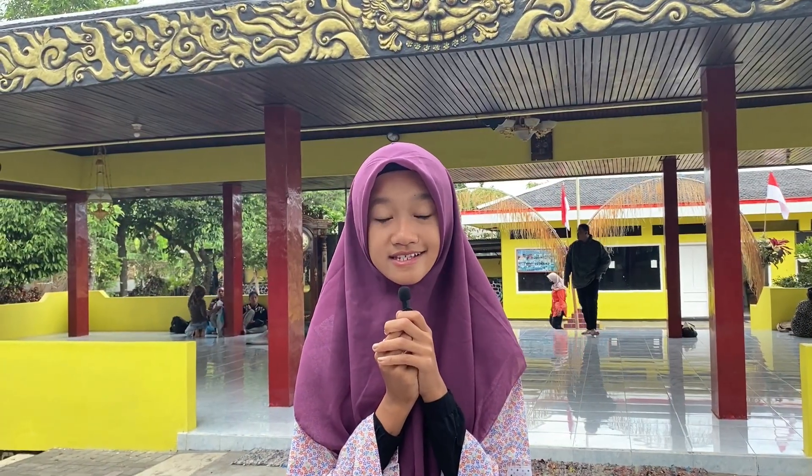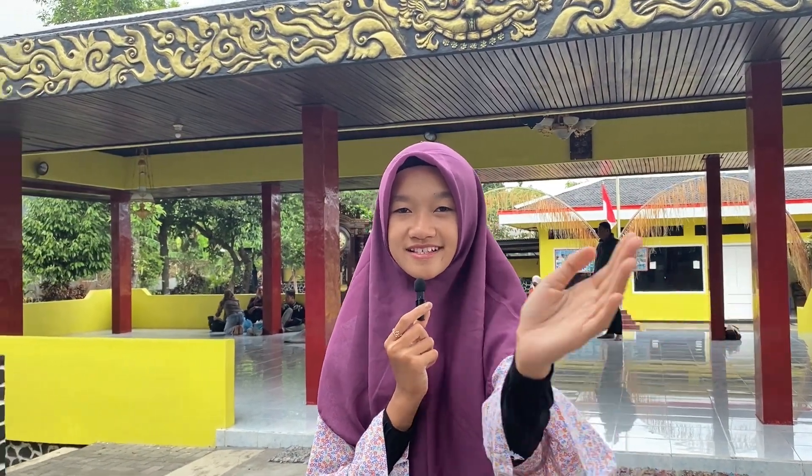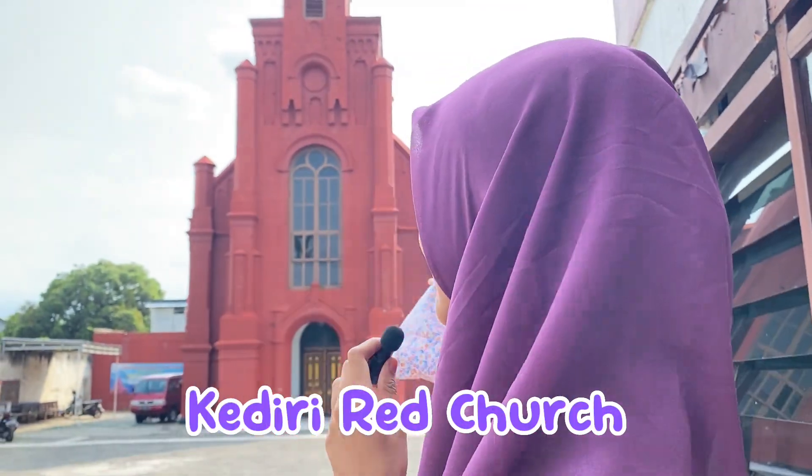Are you curious about the next destination? Follow me. And now, this is the last historical place in Kediri. Now, I present to you — Kediri Red Church.